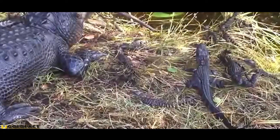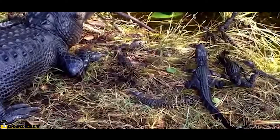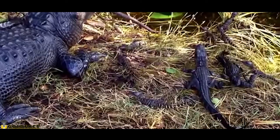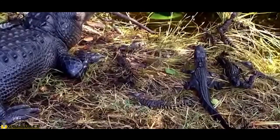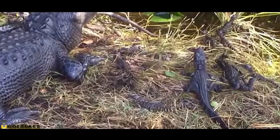As with other alligators, crocodiles and caimans, their eyes and snouts are positioned on the top of their heads so they can breathe and watch for prey whilst remaining submerged underwater.